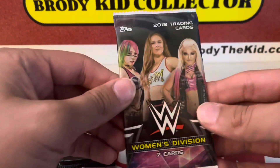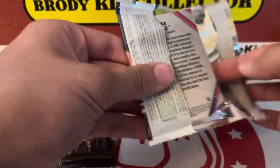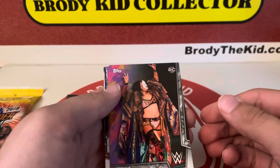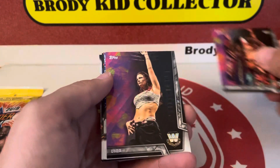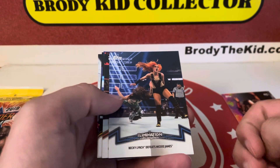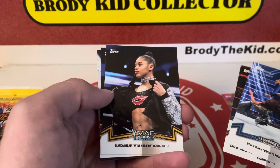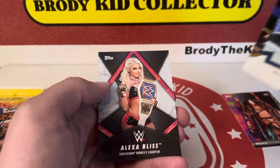Let's try this 2018 Women's Division — seven cards per pack. That's an Asuka rookie card. Oh wow, I know that she was a rookie, so that's kind of cool. Lita. Elimination Chamber. Becky Lynch. Bailey. Bianca. Bianca again. And Alexa Bliss.